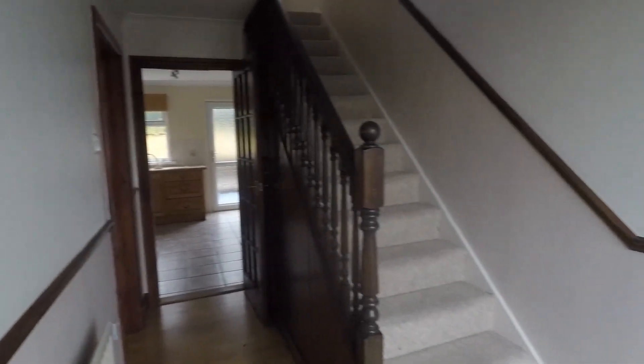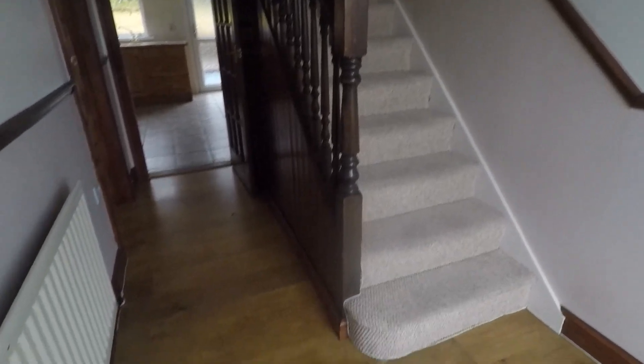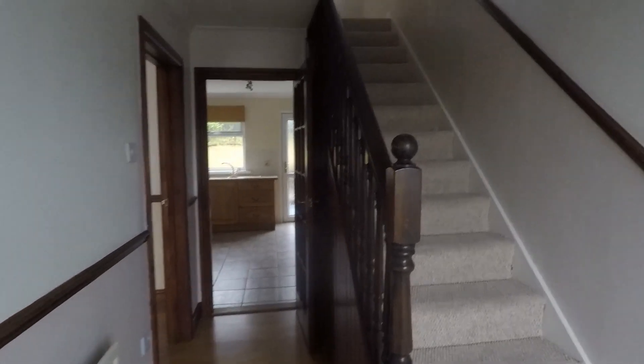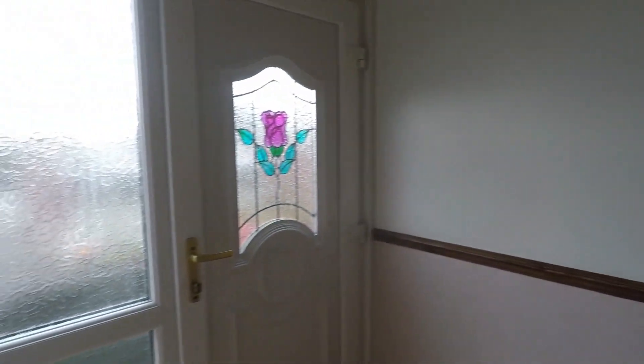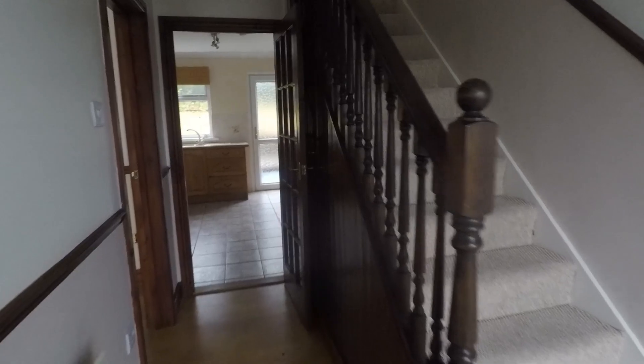As you enter you come through into the hallway — nice, spacious, bright and neutral. You have laminate flooring underfoot and neutral walls. There's space for storage of your shoes and coats, access into all of the ground floor rooms, and up to the first floor via the staircase. There's also additional storage underneath the stairs and a good sized storage cupboard just behind the door.